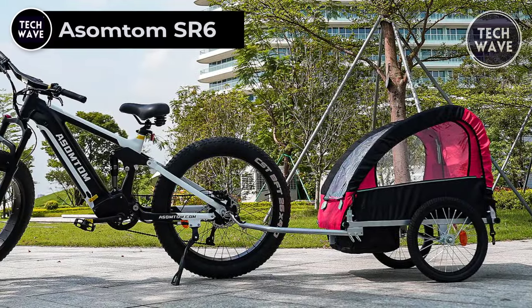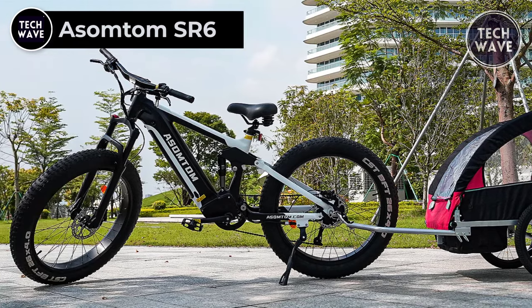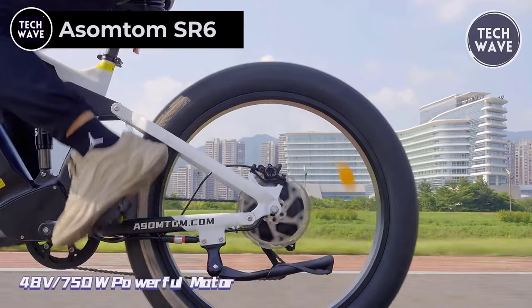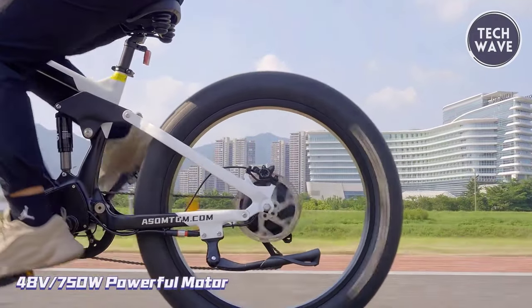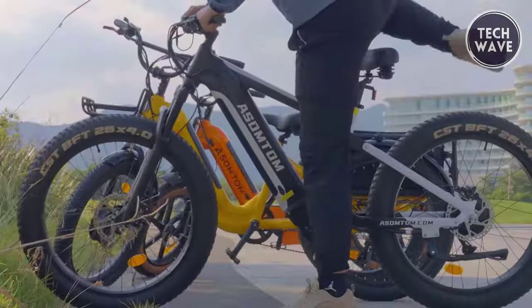ASM Tom SR6. The ASM Tom SR6 is a true game changer in the world of electric bikes. The heart of the SR6 is its powerful motor, packing 750 watts of power and 85 newton meters of torque, allowing you to reach speeds of up to 29 miles per hour.